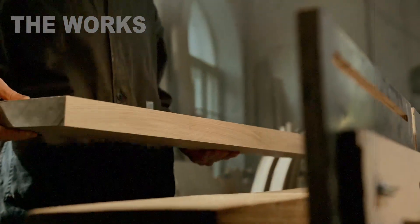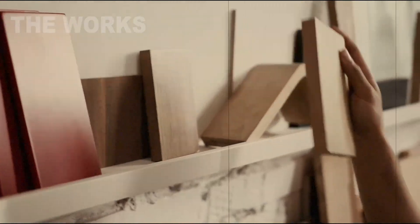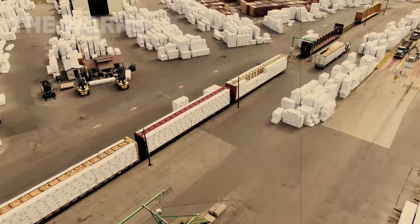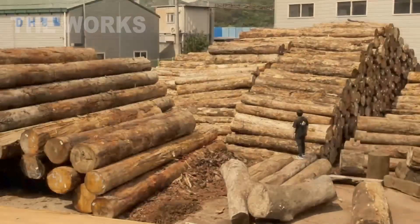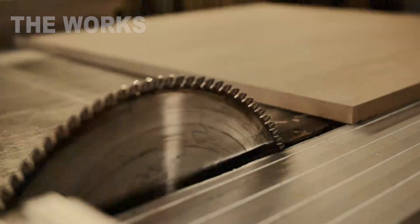Picture mountains of raw material as tall as a five-story building disappearing into steel monster machines, only to emerge in a completely new form. And right now, we're about to reveal all the secrets of this process, which combines scale, precision, and a touch of engineering wizardry.